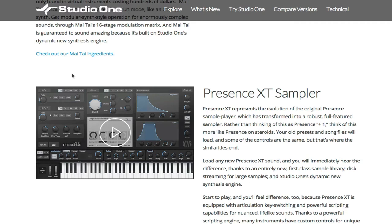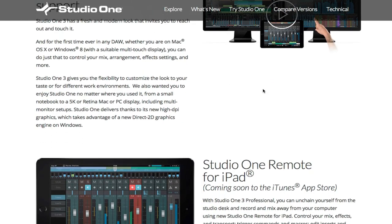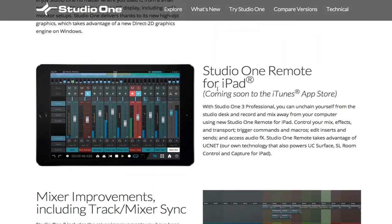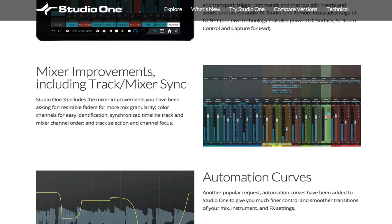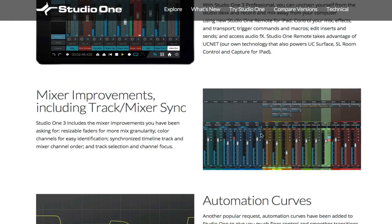They've also added multi-touch, which is pretty impressive. There's also a new Studio One for iPad coming soon. That's going to have automation curves and mixer improvements — so when you click and drag on a channel in the mixer, it's not going to boost it by like 10 decibels. It's actually going to grab it so you can pull it down and raise or lower the volume precisely. It's been updated and that's pretty cool.